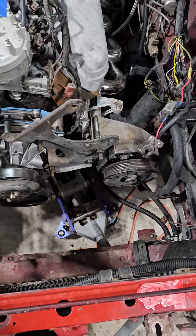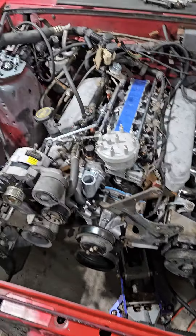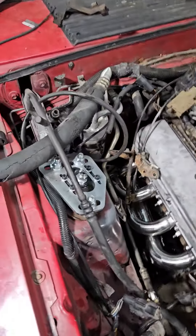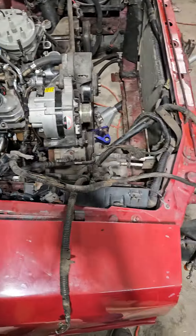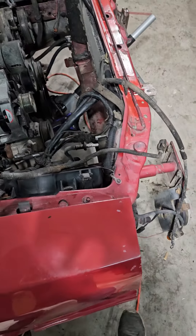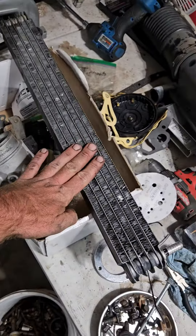We'll get the belt — we've got to get the right length because I removed the AC for now, just because I broke it so I can't hook it up anyway. And I got this for my power steering cooling, so that'll be nice.